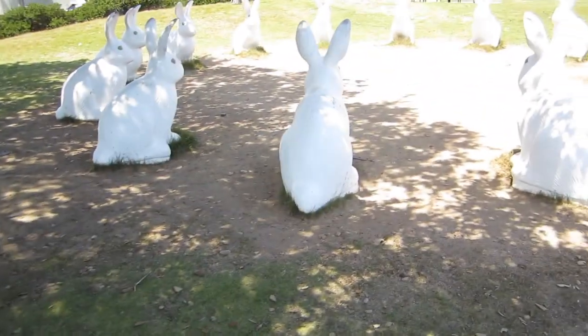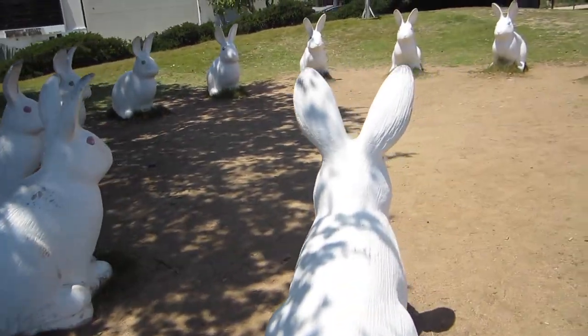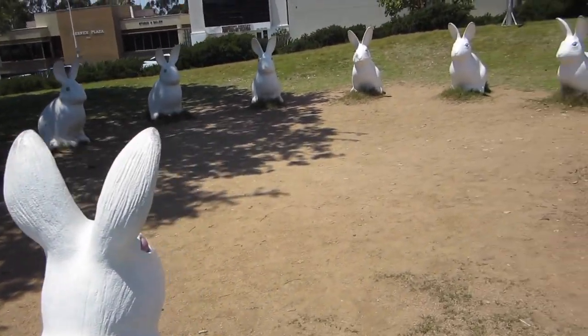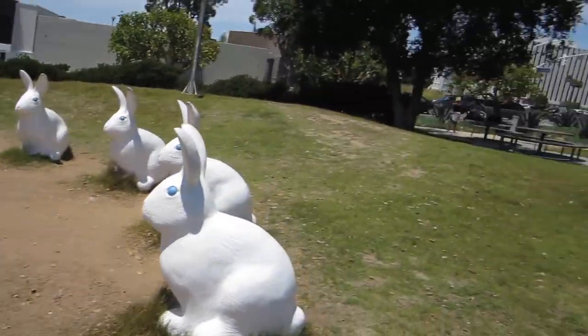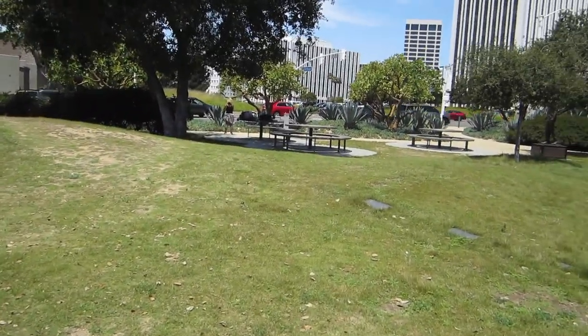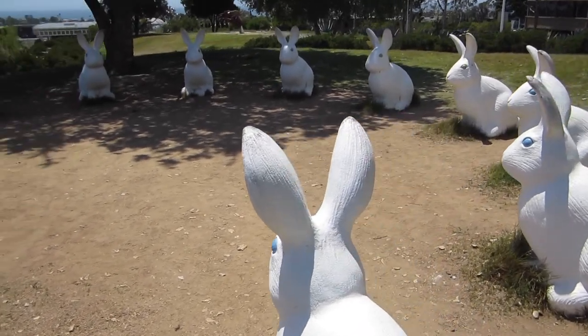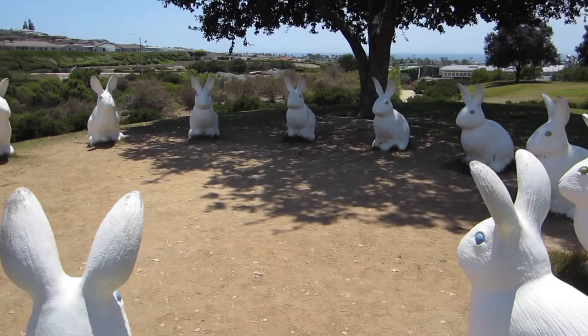It's interesting how they put paths to some places but not to others. Clearly you're going to come up and see these rabbits.